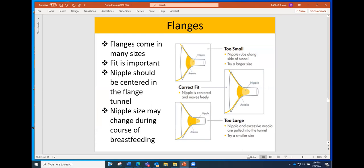Pumps come with two flange sizes, but moms come in a lot more than two sizes. The nipple should be centered in the flange tunnel and shouldn't be touching the sides — if the nipple is too small for the tunnel, suction won't be effective for emptying the breast. This diagram shows when the flange is too small or too big and what the correct fit looks like. Some agencies have a small plastic measuring tool with holes to help a mom determine her nipple size. It's important to realize that moms may have two different nipple sizes — one breast may be one size and the other something else.